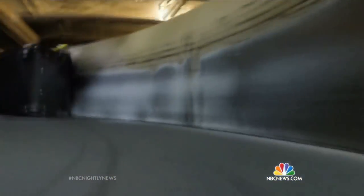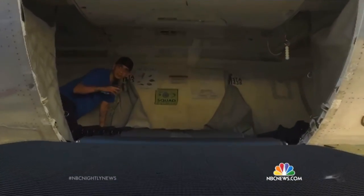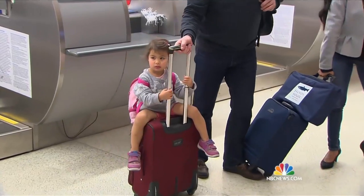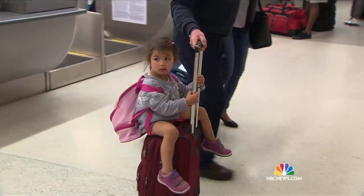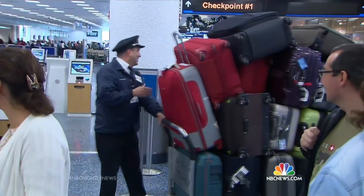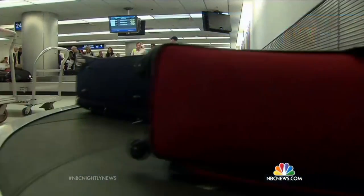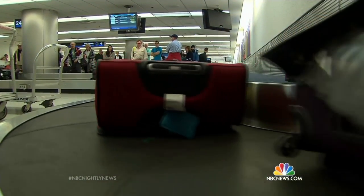Meanwhile, the bag keeps moving through a complex network of sensors that ensures it ends up at the right plane. Most of it is just volume — everyone carrying two, three bags per customer. The advice for holiday travelers: don't put any electronics in your bag, don't check your car keys or your cell phone, and no medicine. Put your trip itinerary inside your luggage on the remote chance it doesn't arrive with you. Tom Costello, NBC News.